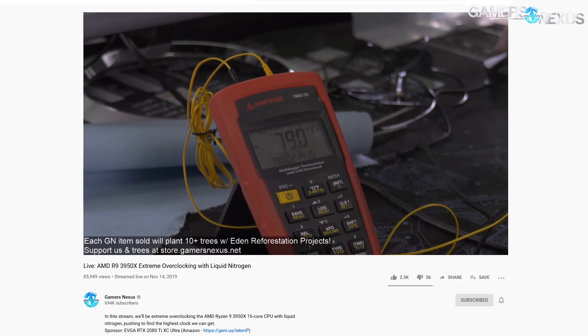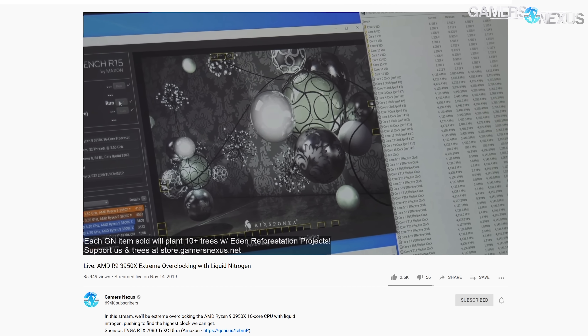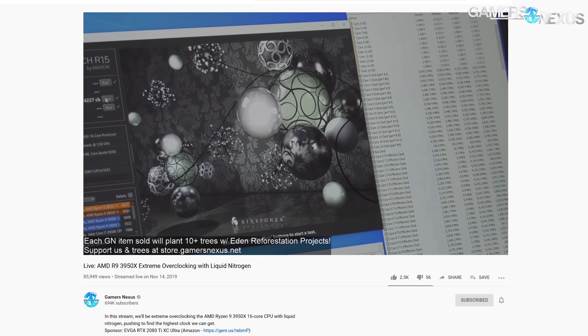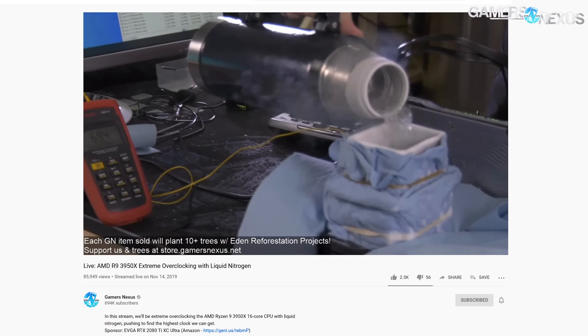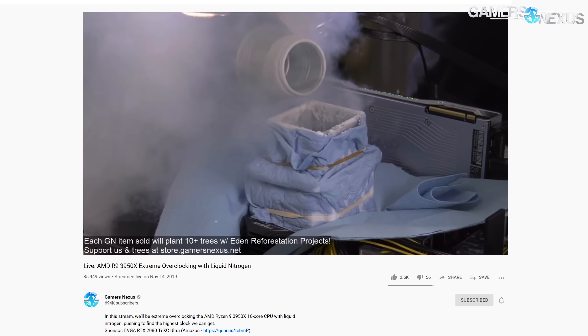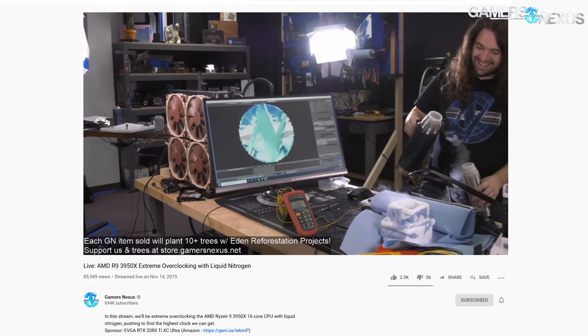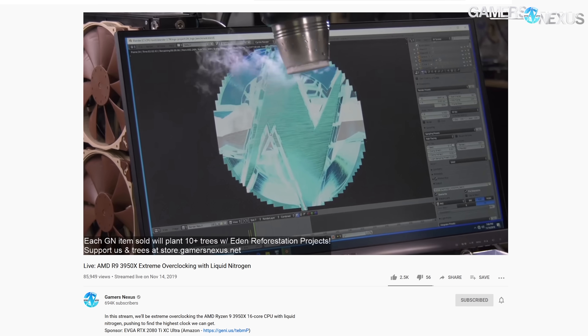In our stream, we first set forth to plot the frequency scale at a given temperature, which allowed us to better show how your cooler choice will impact the stock frequency of the CPU. We then embarked on our mission to overclock the CPU past 5 GHz, which we successfully did. We even had a timed run for Blender for a real production workload to see how Ryzen scales with frequency.